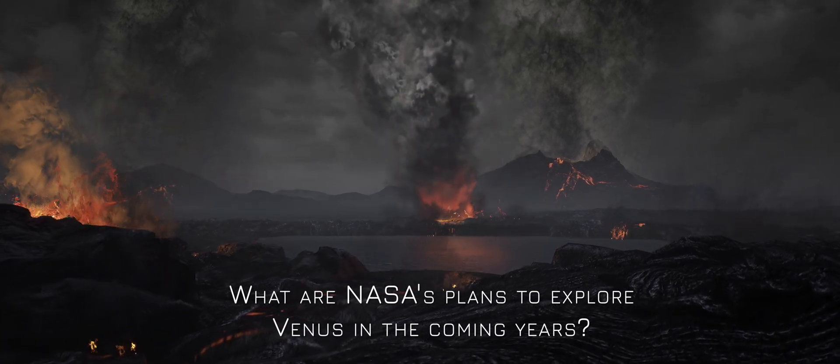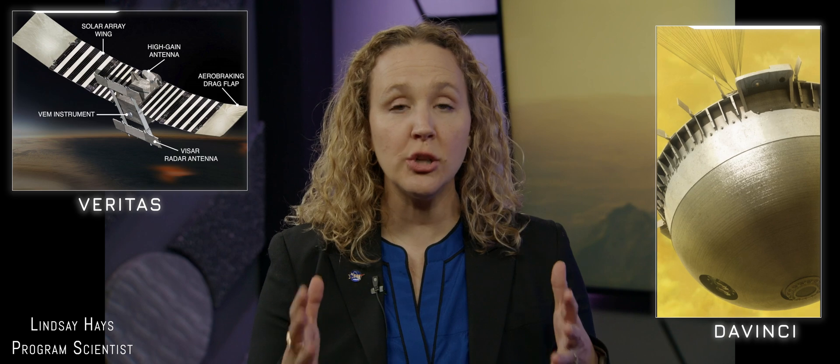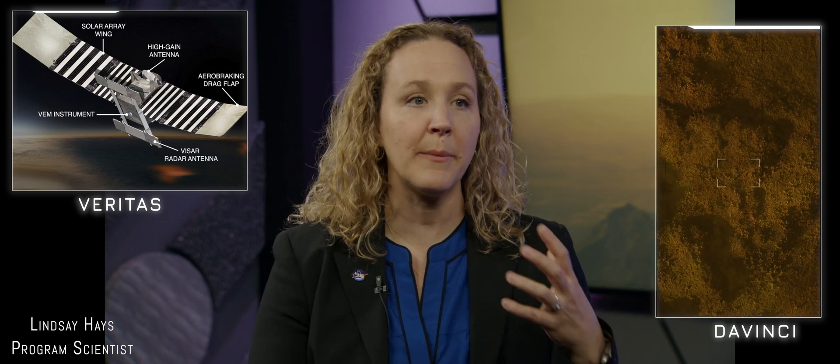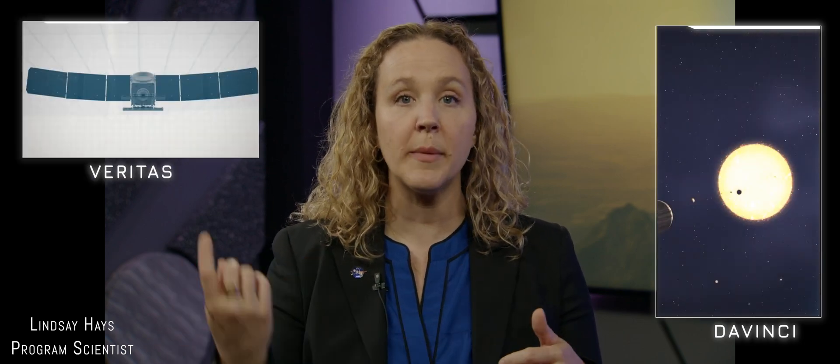In 2021, NASA selected two Venus missions: Da Vinci and Veritas. Da Vinci will be the first time we've sent a probe through the atmosphere this century. As that probe goes in, it's going to make measurements — little sips of the atmosphere — measuring pressure and temperature as it goes down, telling us a lot about the origin and evolution of that atmosphere, and whether Venus had oceans in the past. Veritas is an orbital mission that will orbit Venus, making measurements of the surface and interior to understand how the solid planet evolved and what's happening on the surface now, including whether it may be active today.